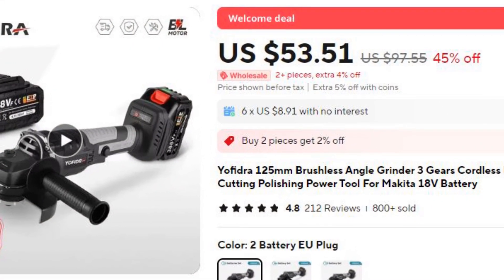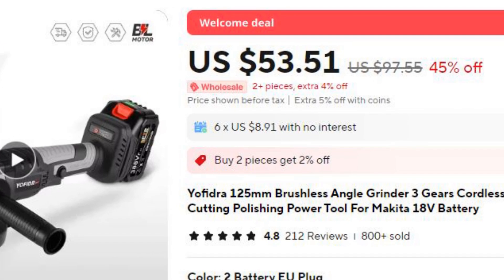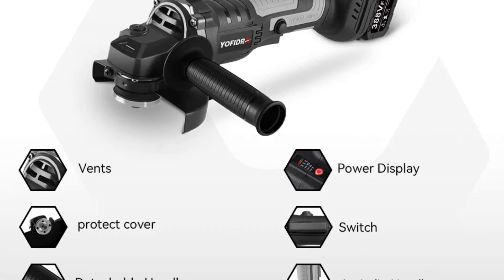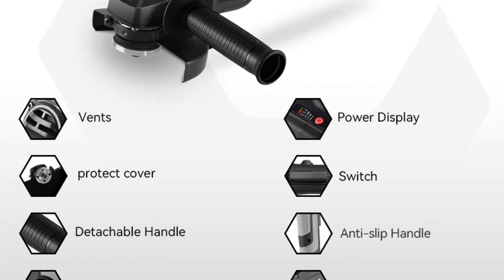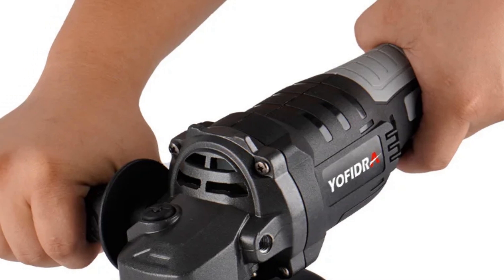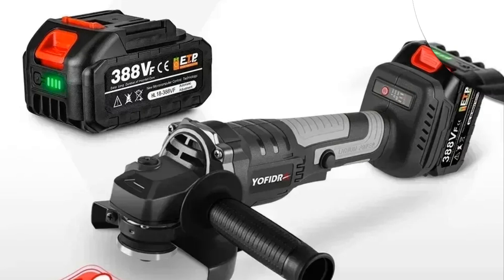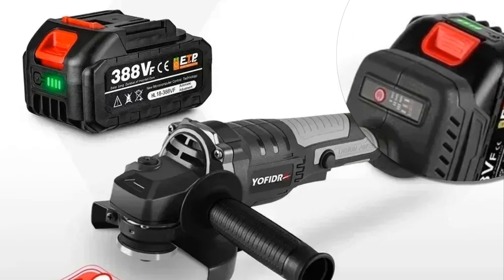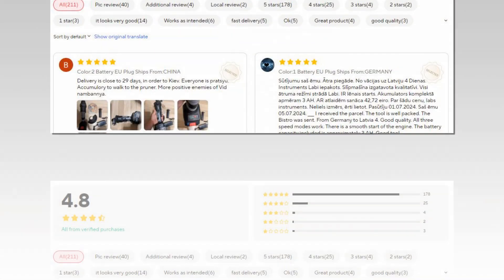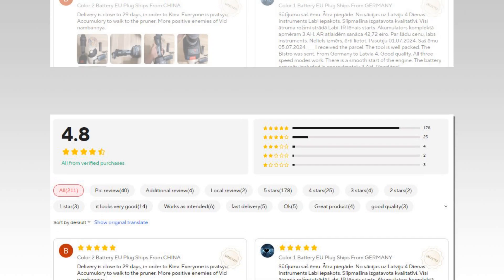Number 1: Yofidra 125mm Brushless Angle Grinder. This cordless angle grinder by Yofidra features a 125mm cutting disc and a brushless motor, offering efficient and powerful performance. It operates on three adjustable gears, making it suitable for a variety of wood cutting and polishing tasks. Compatible with Makita 18V batteries, it provides flexibility and ease of use for professionals and DIY enthusiasts alike. The lightweight, ergonomic design ensures comfort during prolonged usage, while its durable construction enhances tool life.